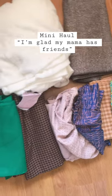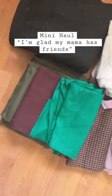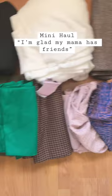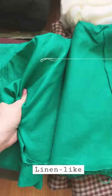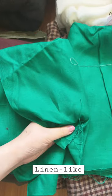A friend of my mom's was clearing out some stuff for a relative, so I got a little lucky haul. Let's check it out. Some linen-look fabric, really cool green, a lot of structure — good for practice.